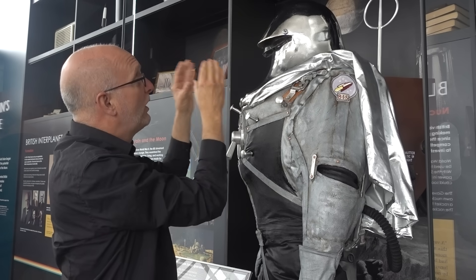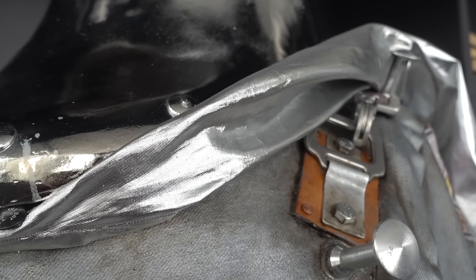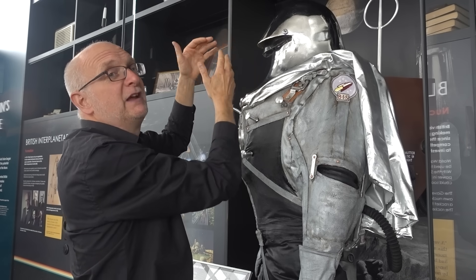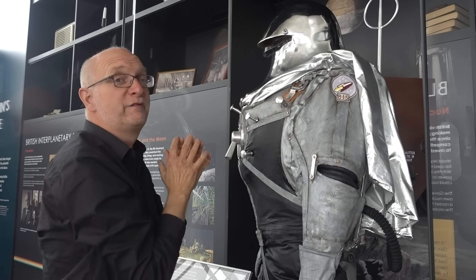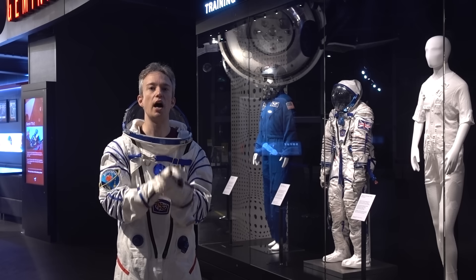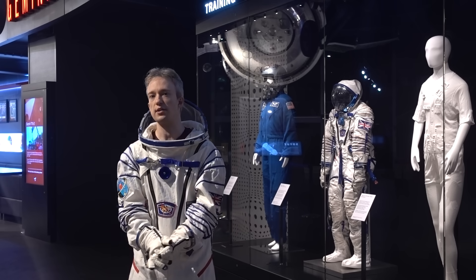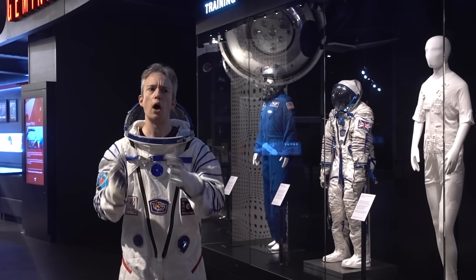So how do you build something like this and stay true to 1940s techniques? We turned to what would have been available at the time — even for this silver finish on the helmet. The people we went to for the vacuum plating were an original company that would have been doing the original if it had ever happened, and when we took the helmet in, they said, 'Oh, we finally got to do it then.' There's newsreel footage from the 1940s which says the BIS estimated half a million pounds to send someone to the moon — in today's money, that's about 20 million. The Apollo program roughly cost the US government 10,000 times that. It's safe to say that the BIS's plans were optimistic.